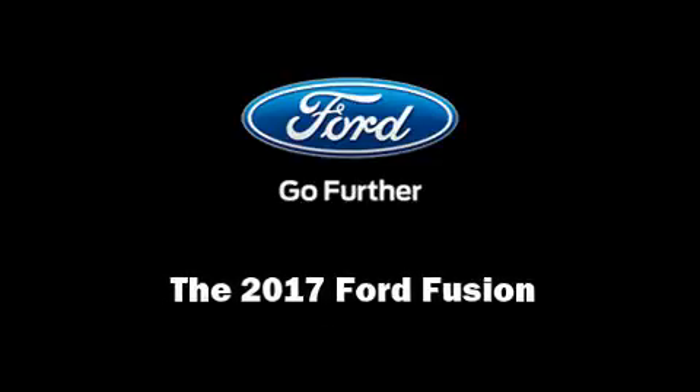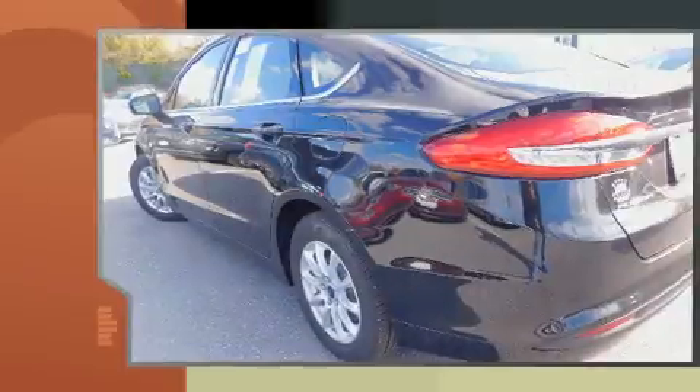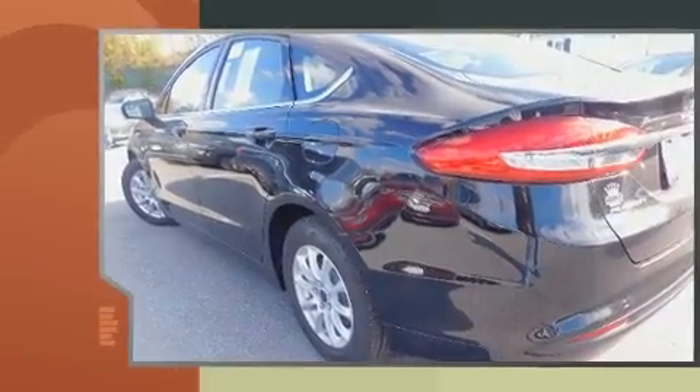Introducing the 2017 Ford Fusion. This four-door, five-passenger sedan will allow you to take command of the road with confidence.